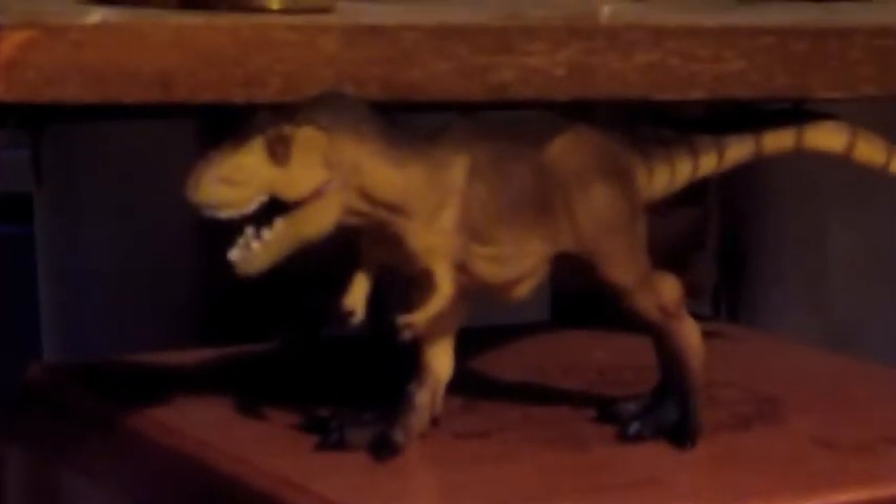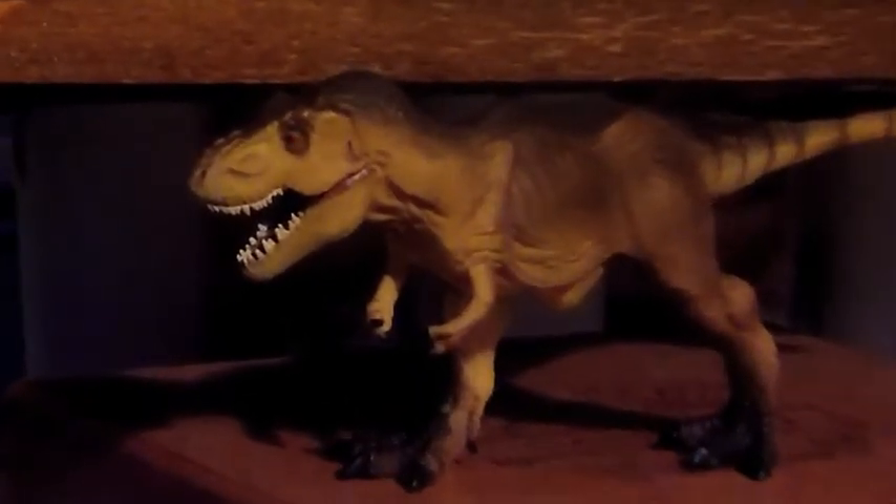Now, ladies and gentlemen, comes the end of our show. But there is one last dino I'd like you to see. You've seen her in the movies. You've known her in your imagination. She appeared in Jurassic Park. She was found and named Sue. And here she is, ladies and gentlemen — the queen of the Cretaceous, Tyrannosaurus Rex!